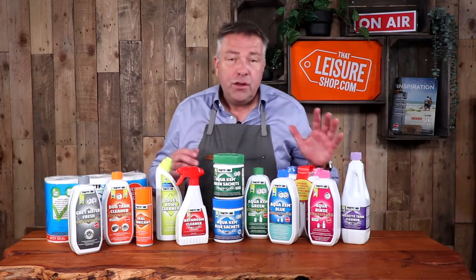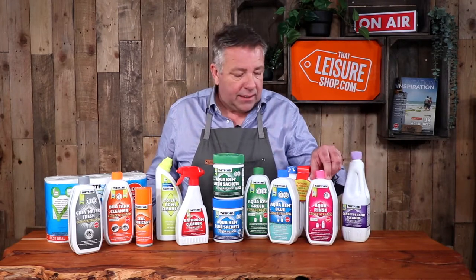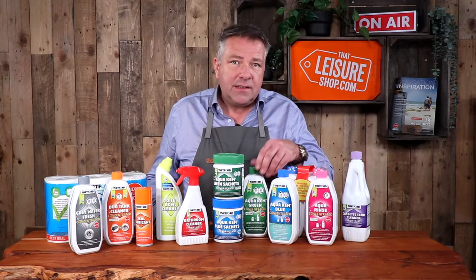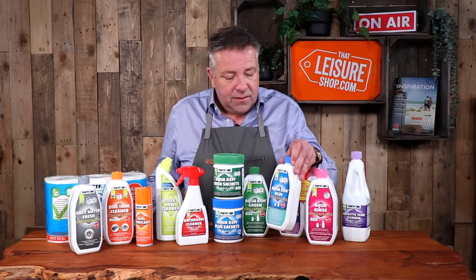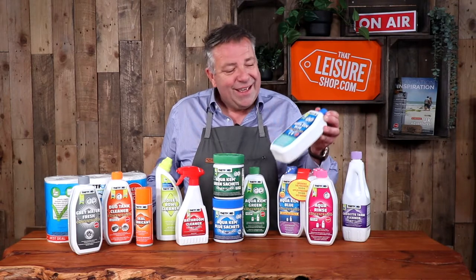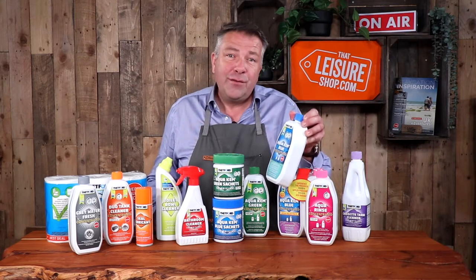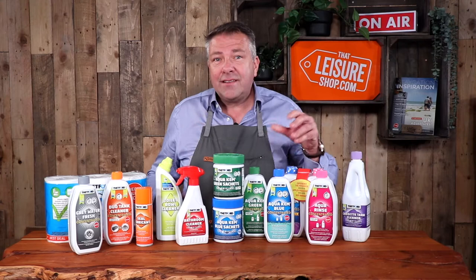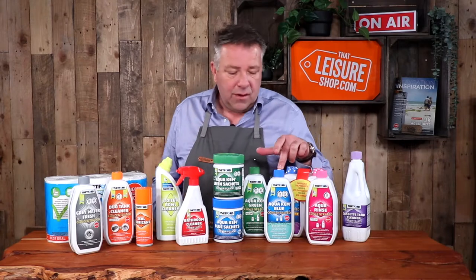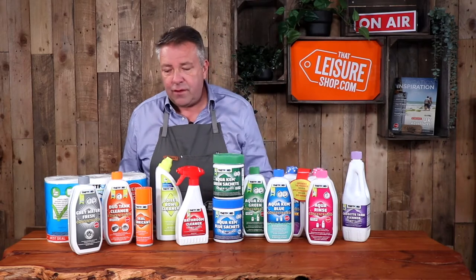These chemicals are now available in a new concentrated format — compared to the old-style big bottle. Thetford have introduced this concentrated range and a new scent for the blue. The traditional toilet blue smell is very distinct and is referred to as lavender. The new scent is eucalyptus, and it is a breath of fresh air — it smells far less like a toilet chemical. Definitely worth exploring if you're used to the old traditional smell. Go and check out the new eucalyptus scent from Thetford.